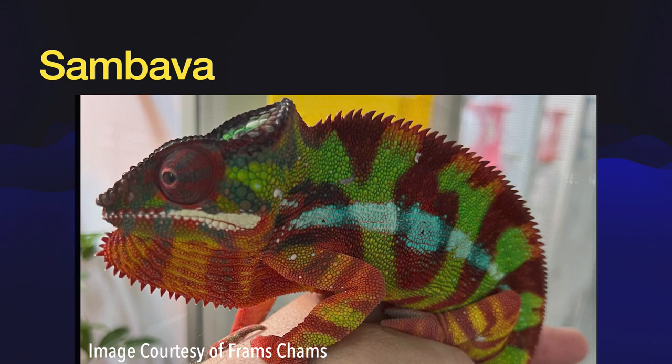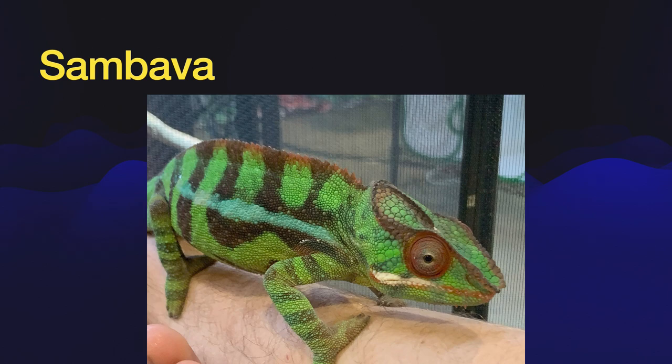Finally, we have Sambava. Sambava panther chameleons are in the yellow spectrum, so you'll have yellows, greens, and reds. Although Ambilobes can have some of the same color combinations, Ambilobe and Sambava are on opposite sides of Madagascar. Sambava are still reliably bred, and so you should be able to find captive-hatched Sambava if you like that color combination. Ambilobe, Ambanja, Nosy Be, and Sambava are the four most commonly bred locales of panther chameleons.